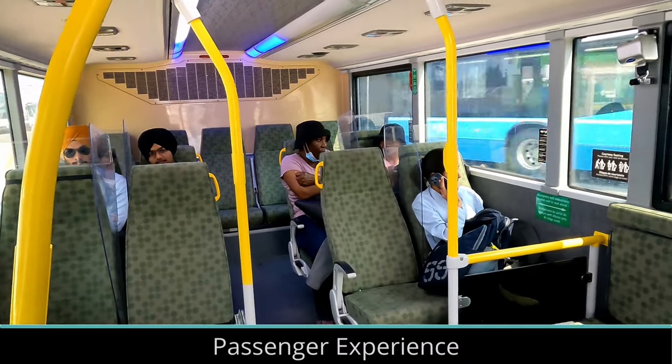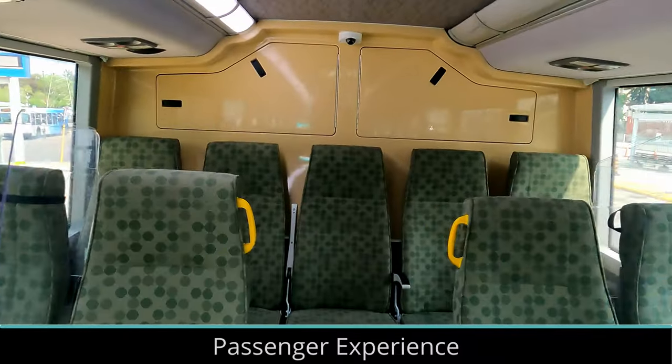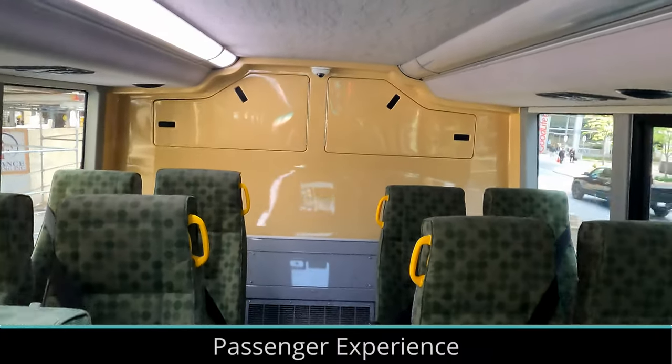Seating is similar on the electric buses, but there are some changes. Ten seats have been removed on the lower level to make room for batteries. Additionally, the back row of seats on the upper level has been removed, which makes for some rather awkward standing room.